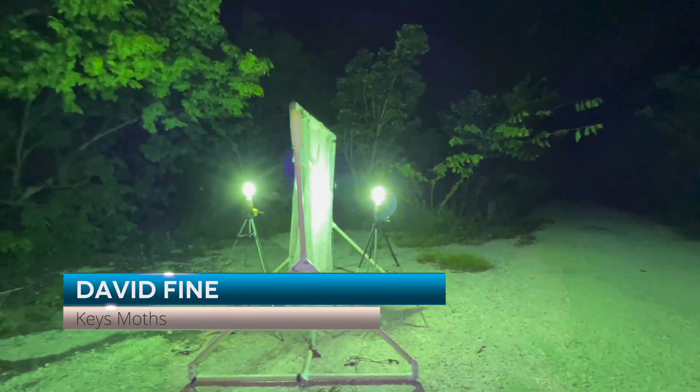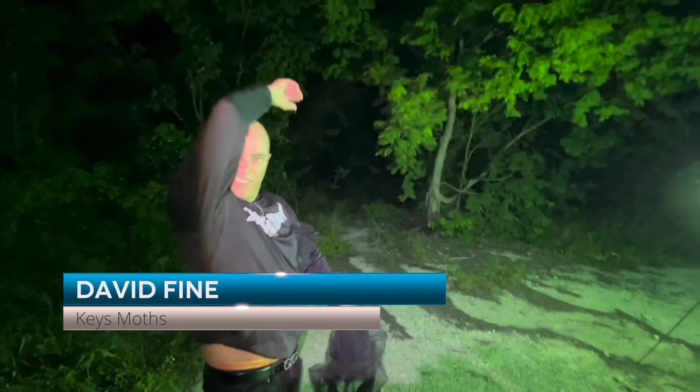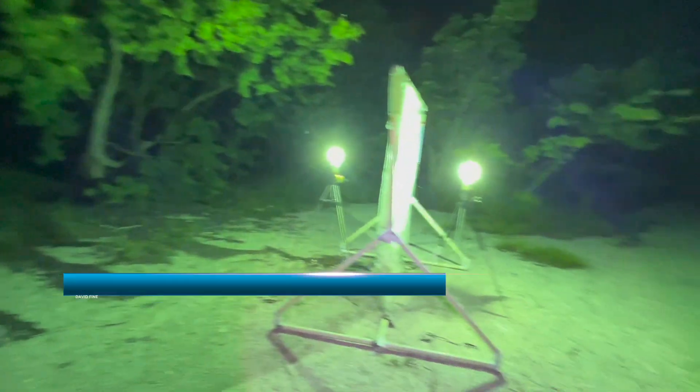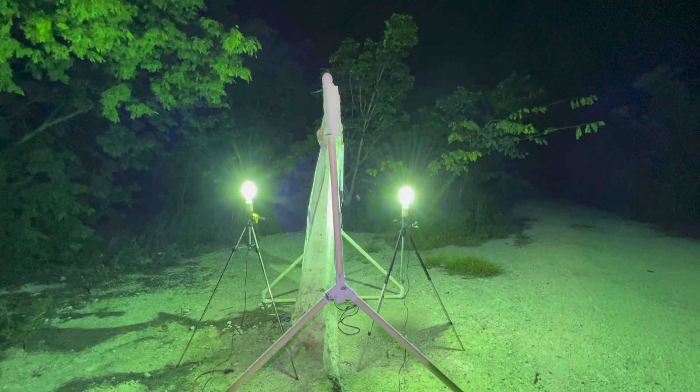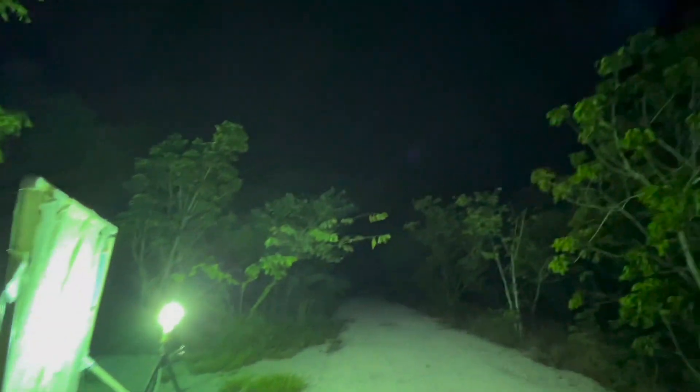Welcome to Keys Moths. I'm here with my buddy Rick. We're sweating in the hammock in North Key Largo and we've set up our light rig. There's no wind, and there's just a little sliver of moon.